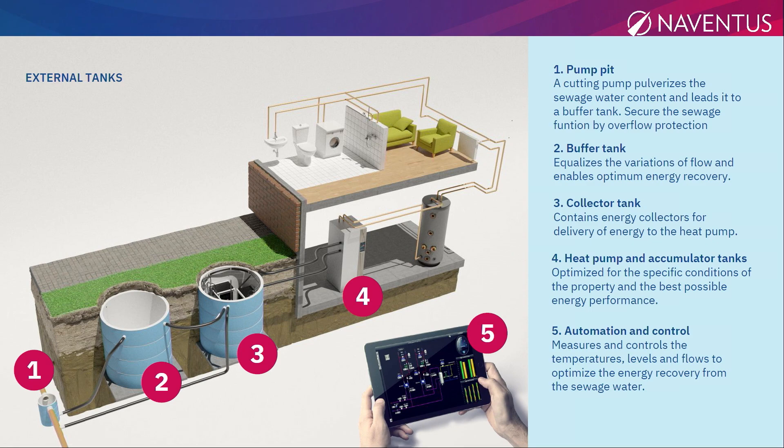First, you have the pump pit. The wastewater comes from the flat and goes into the pump pit. From there we pump the wastewater up to a buffer tank, because sometimes you take a shower and sometimes you don't, so you need a buffer tank. Then from that buffer tank, you put the water into what we call the collector tank.